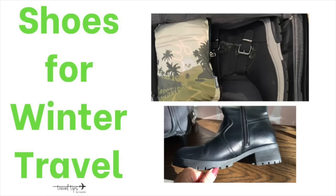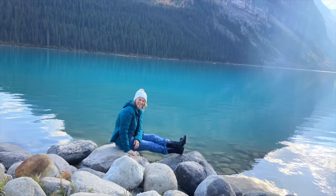Today I have some winter shoes for travel that I want to show you, and there's another pair of shoes that I think is really fun for your next trip. Shoes for winter travel need to be able to go through different types of weather.